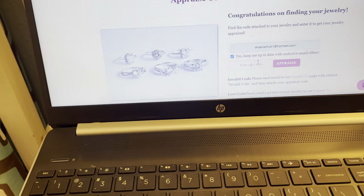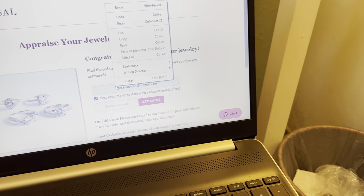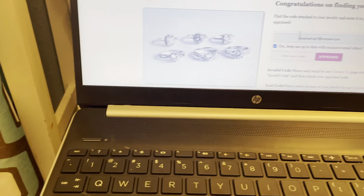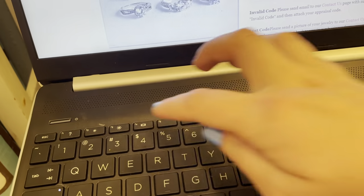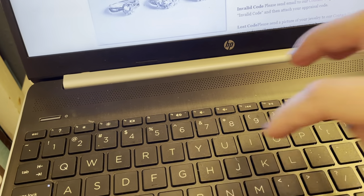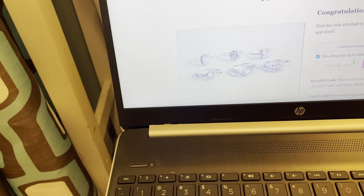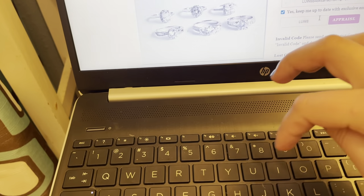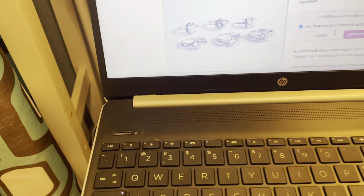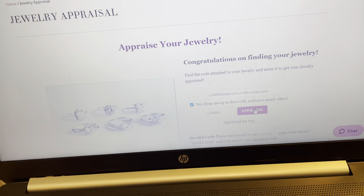Let's go check out how much it is worth. We're gonna type our code — L U W 8 D 4. If you hear my kids, I apologize, they're loud. And this necklace is appraised for $35!